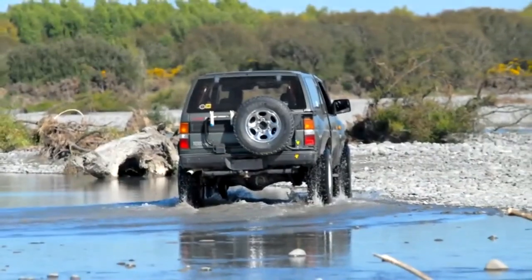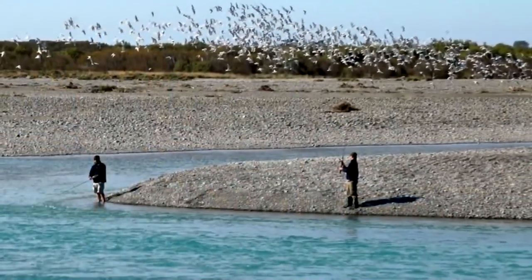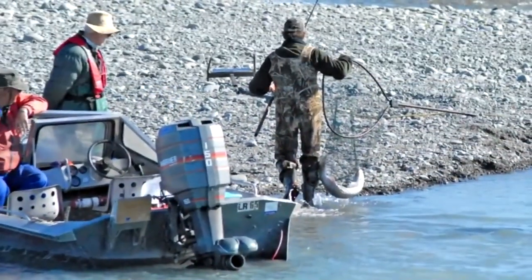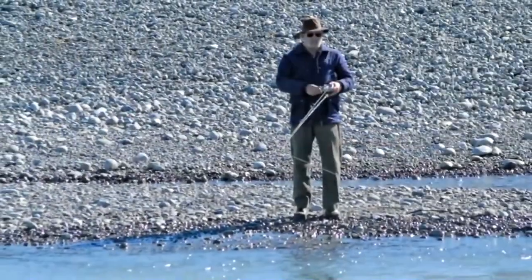The best time to fish is from the third day after a flood onwards. The salmon will still be on the move, so it's best to stick to a good pool on the river and fish it all day. The trouble is that at that time of year, in the lower river, almost everyone else has the same idea.